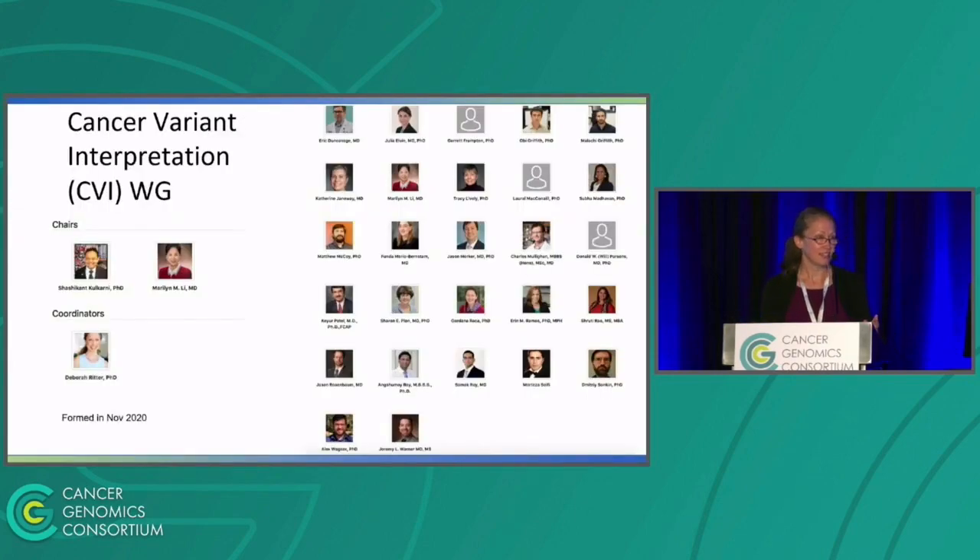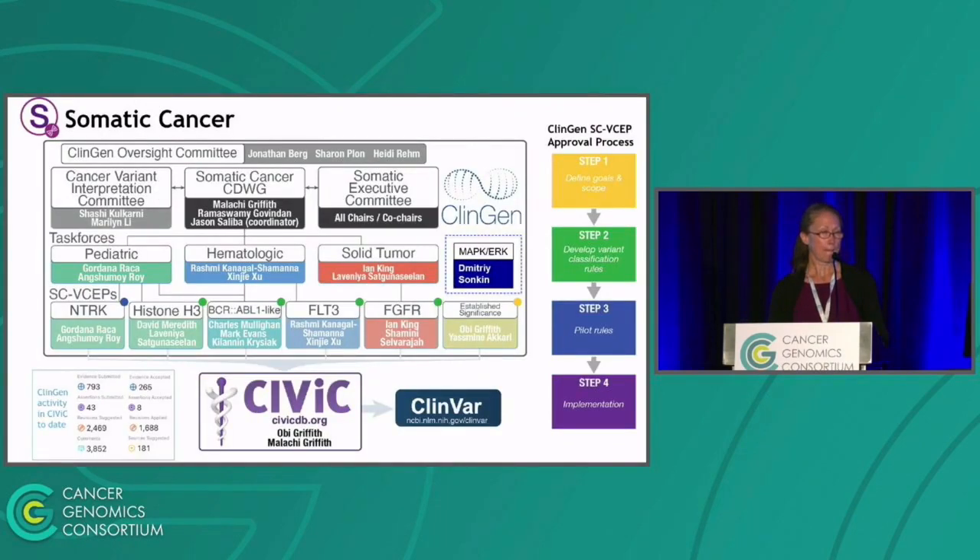Turning to the cancer variant interpretation side — this is the cancer variant interpretation working group or committee. The chairs are Shashikant Kulkarni, Marilyn Lee, and I'm the coordinator. We have a group of about 20 highly active individuals participating across different areas within cancer variant interpretation. The committee sits within the somatic cancer clinical domain, and there are also three separate areas within the clinical domain: pediatric, hematologic cancers, and solid tumors.